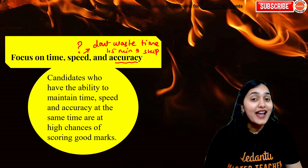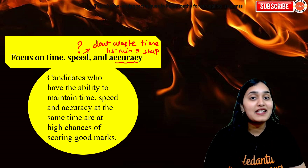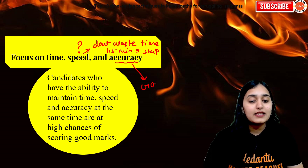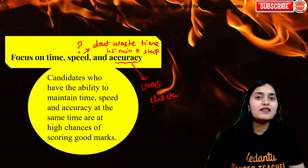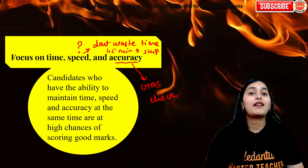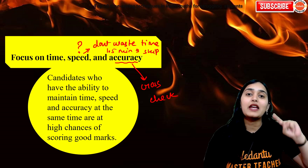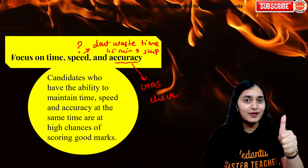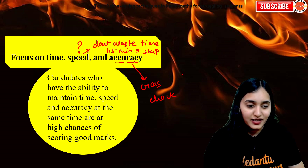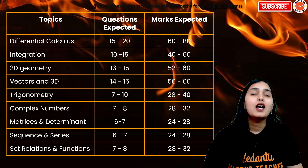Accuracy is super important because maths is all about the final value — even if your value is off by plus 1 or minus 1, it is wrong and you will get negative markings. Accuracy has to be maintained, and how can you maintain it? Cross-check — especially in matrices, determinants, and equations of a line. Whenever you are putting in values, just cross-check whether you are putting the right value at the start, because if not, the entire question is wrong and the entire time is wasted.